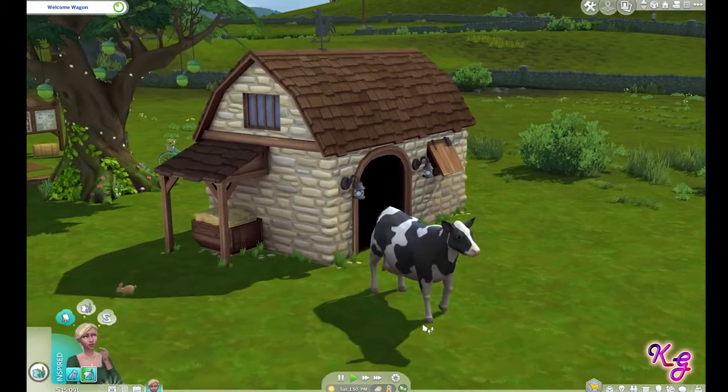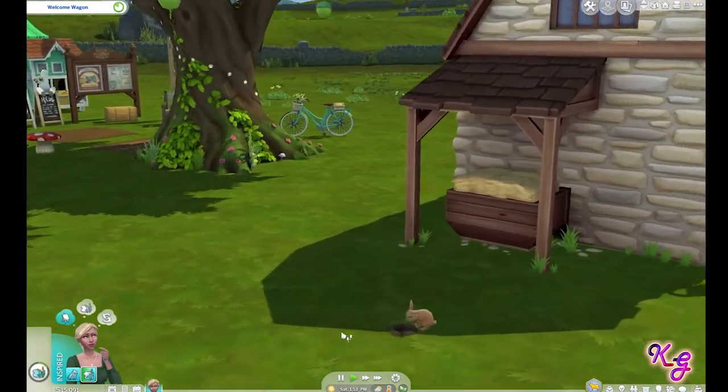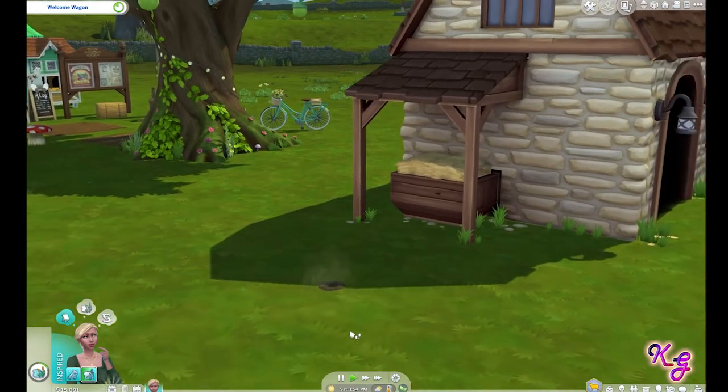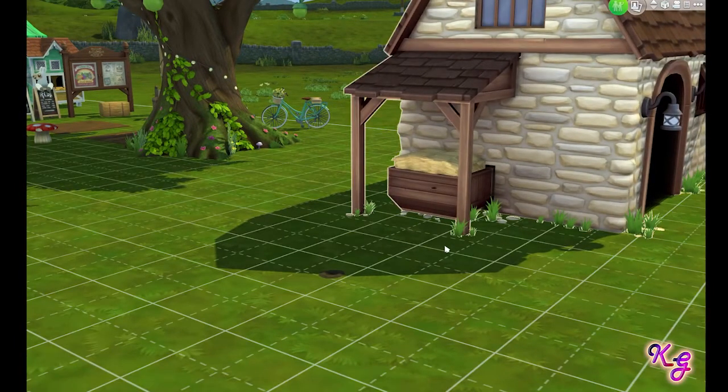We have an animal shed with a cow which is adorable, and the bunny is so cute — oh, the bunny just went in the hole! That is so adorable. Okay, we have to get back to Build/Buy though.